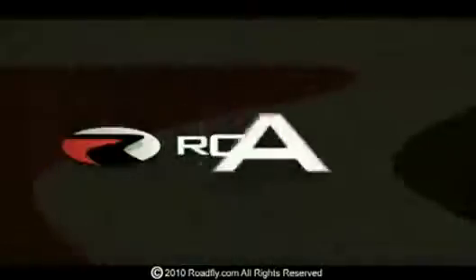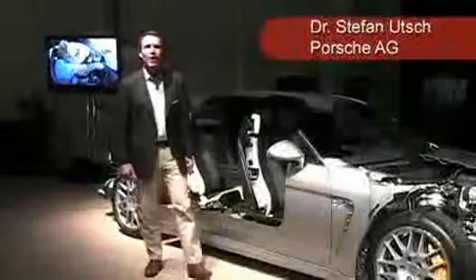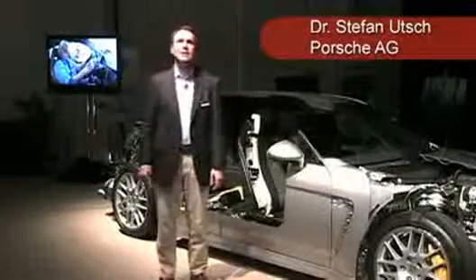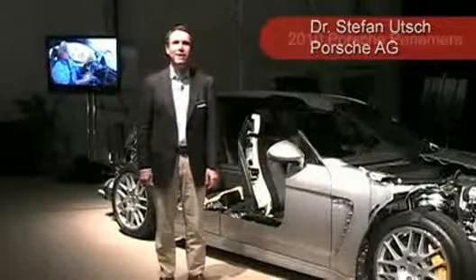Welcome to RoadFly TV, your latest automotive fix from roadfly.com. Hi, I'm Stefan Utsch. I'm the project manager of sales and marketing of Porsche AG within the product line Panamera.